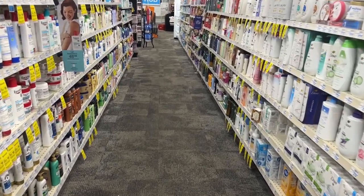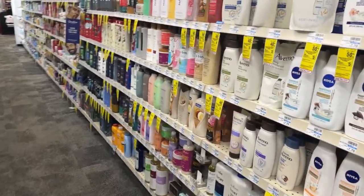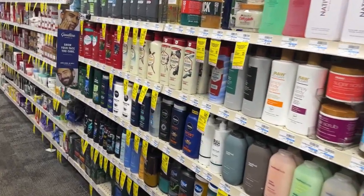Hey y'all, it's T and welcome back to my channel. In today's video, we'll be going into CVS to do the deals for the week of November the 5th through November the 11th.